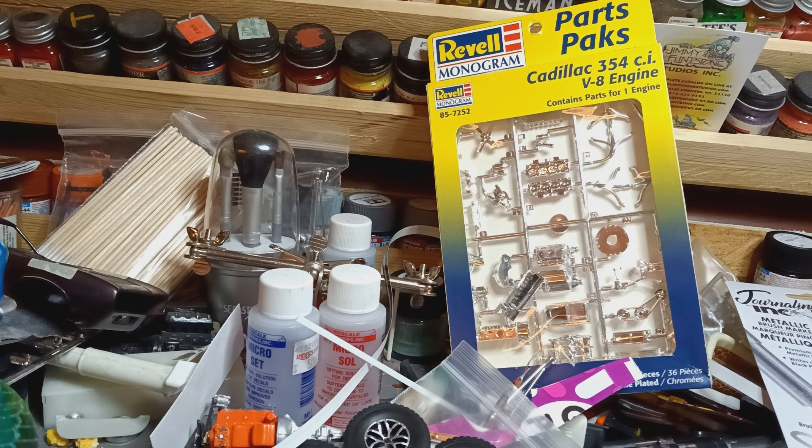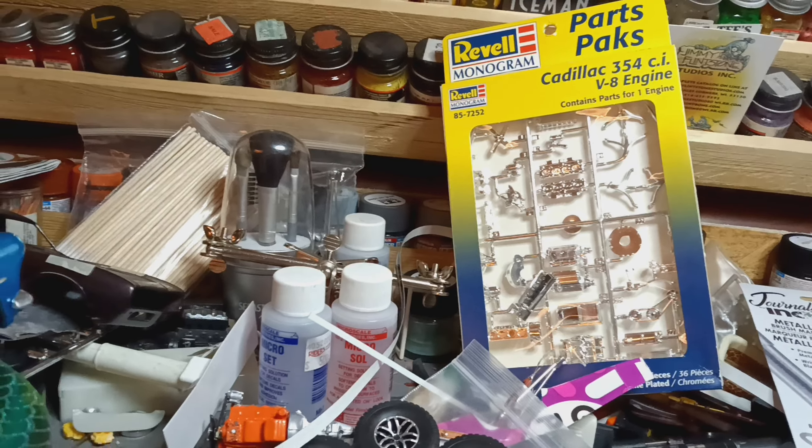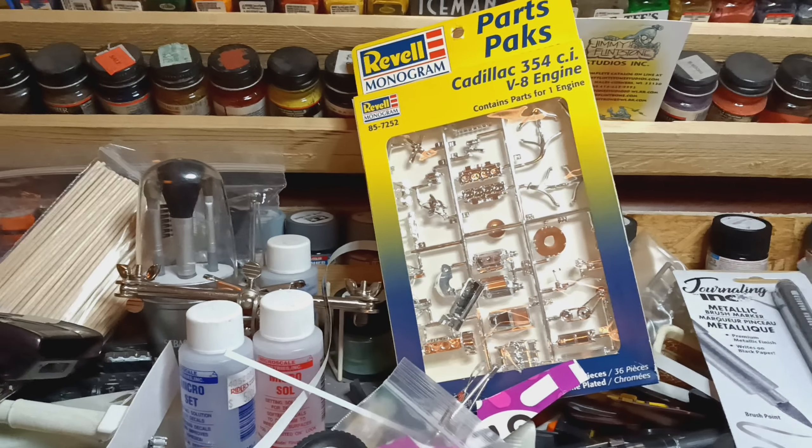Got a text from the girlfriend today — how's that work? She's like, 'You got a package.' Kinda took me by major surprise.